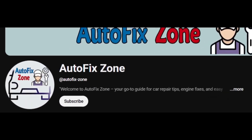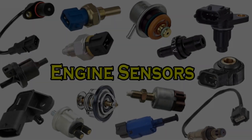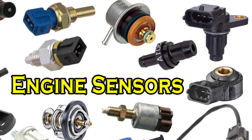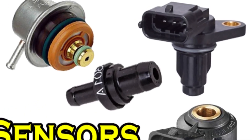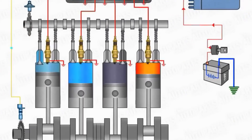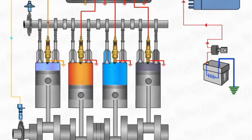Hello friends, and welcome back to Autofix Zone. In today's video, we'll be talking about one of the most important sensors in the engine — the camshaft position sensor, which works hand-in-hand with the crankshaft position sensor.